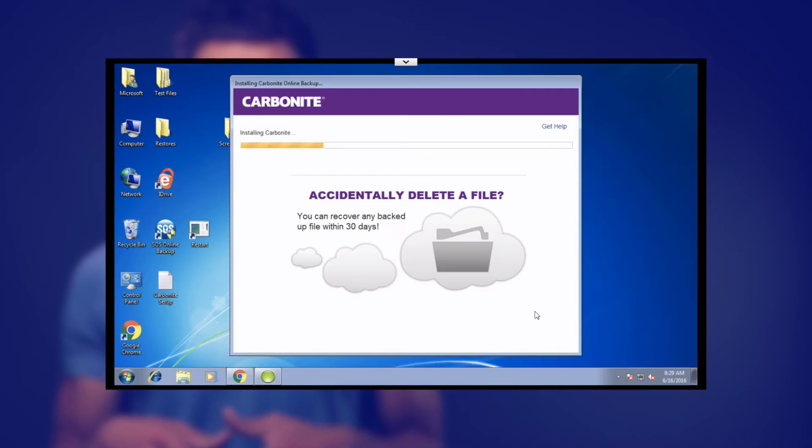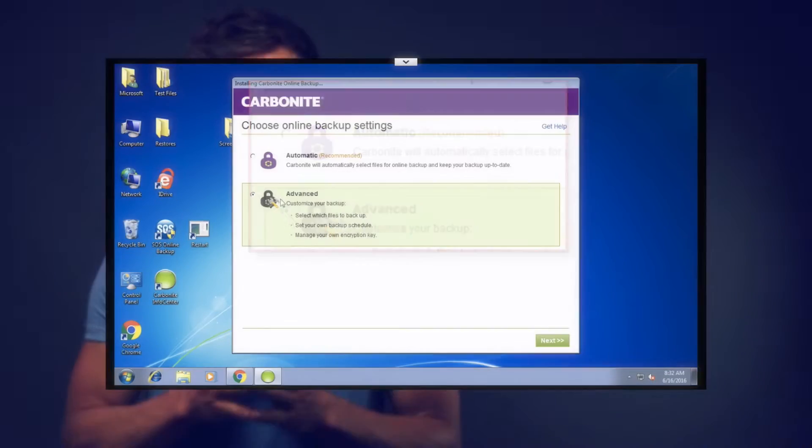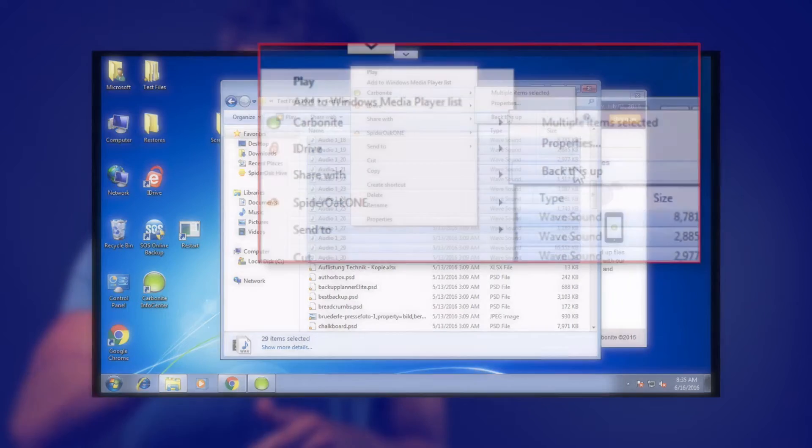Let's dig a little deeper into what awaits you after signing up for Carbonite. Overall, Carbonite greets new users with a decent setup wizard that helps through the initial process of setting up your backup. Experienced users are best served by going with the standard settings that will basically back up all personal documents. I took a different route because I needed to select a specific folder — my 10 gigabyte test folder. I signed up for the basic plan, which doesn't back up video files or files over 4 gigabytes automatically.